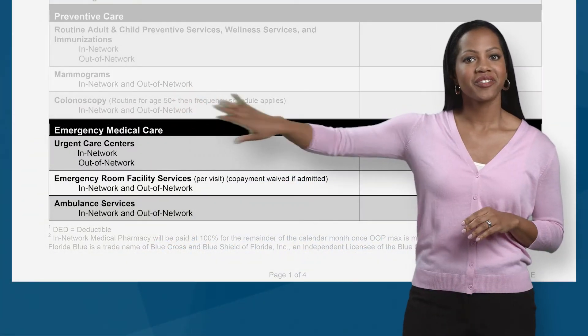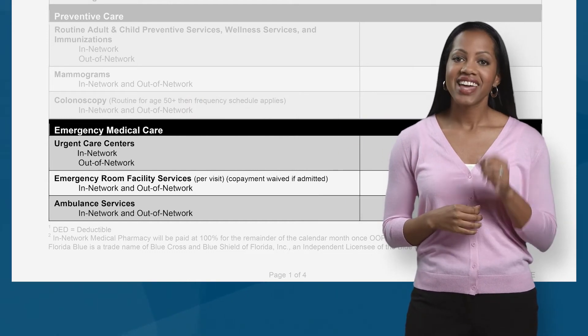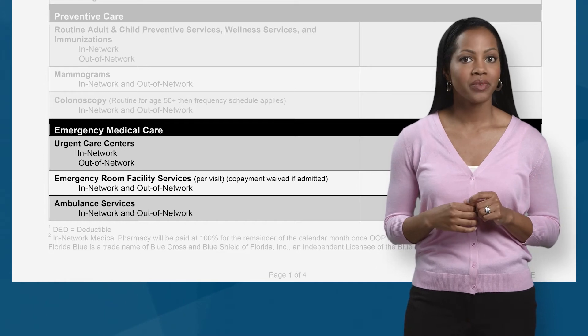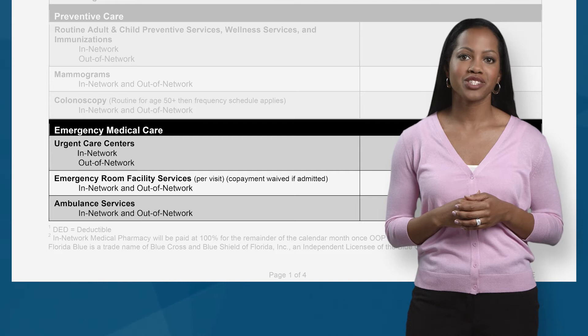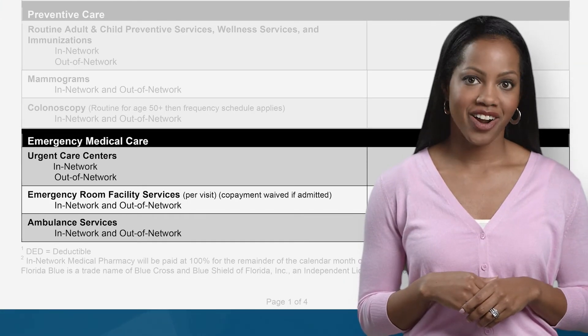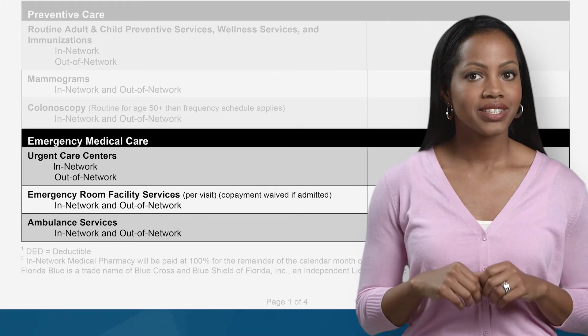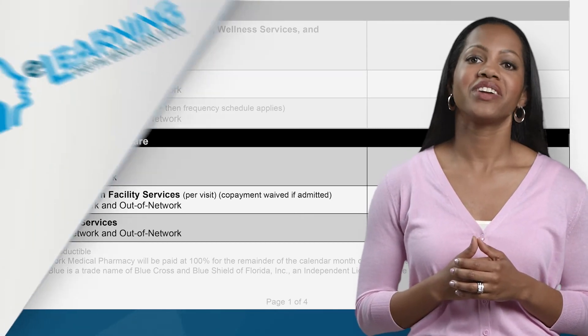Emergency medical care. In the event of a medical emergency, you need help fast. This section gives you the cost for using an emergency room, an urgent care center, convenient care clinic, and ambulance services. In a life-threatening emergency, you may want to use an ER, but for non-life-threatening situations, you will save money by using an urgent care center or convenient care clinic.